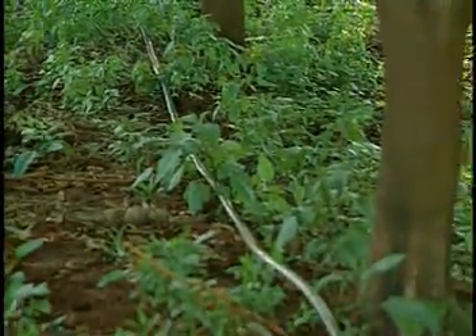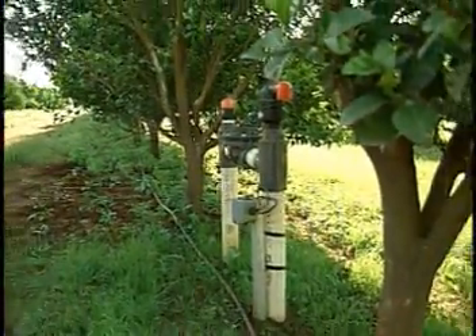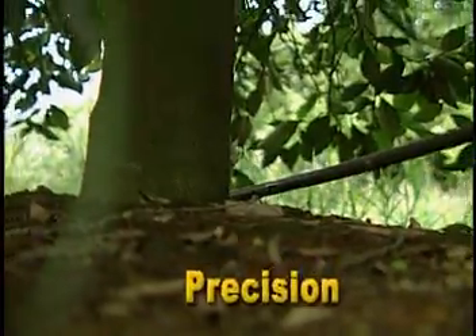The drip irrigation system developed by Netafim allows for the determination of the correct moment and volume of water to be supplied to the plant. In this system, both the water and the fertilizer are rationally and precisely used.